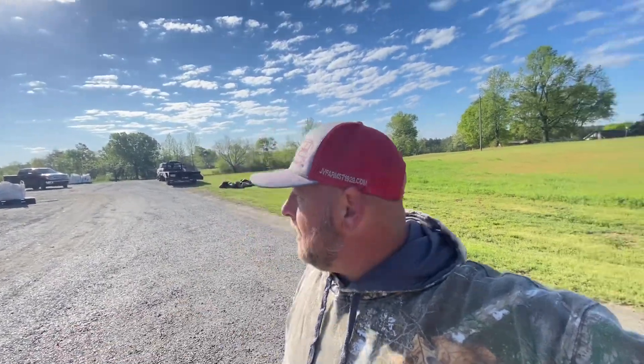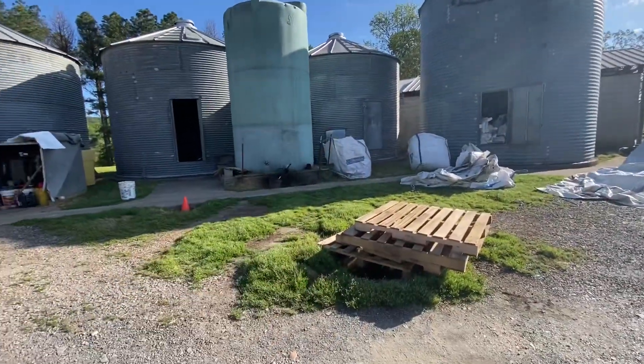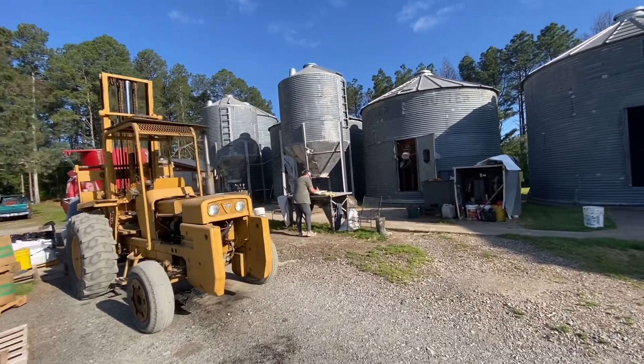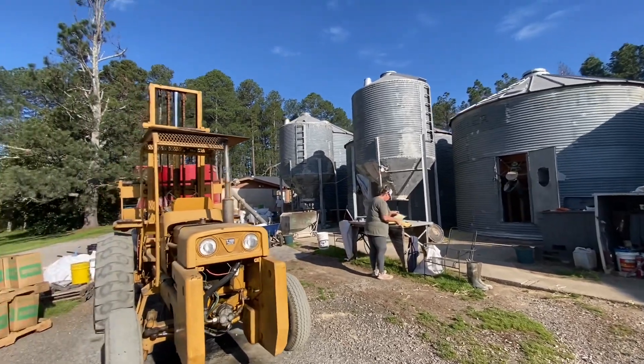Hey guys, I'm here picking up feed at LF Feeds in Bismark, Arkansas. It's a little noisy because they're mixing feed right now. The beauty of this operation is they don't have a big building with feed just sitting there for mice and mold to build up — they mix it and you pick it up the day it's mixed. It's about half the price that you can buy it in a bag.